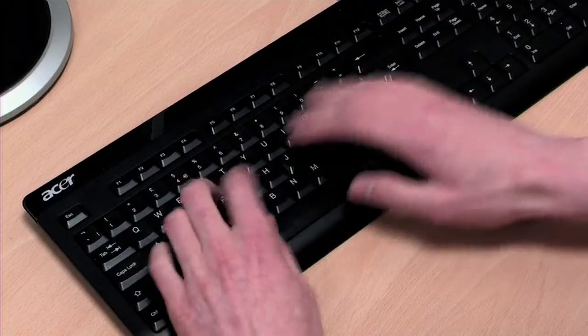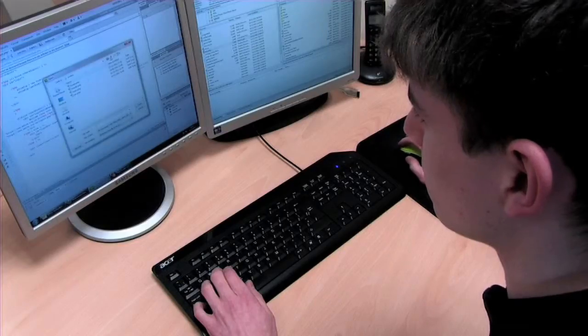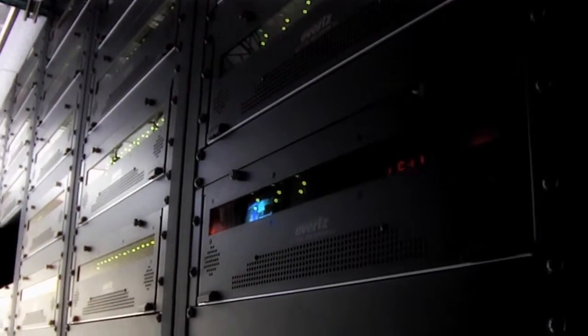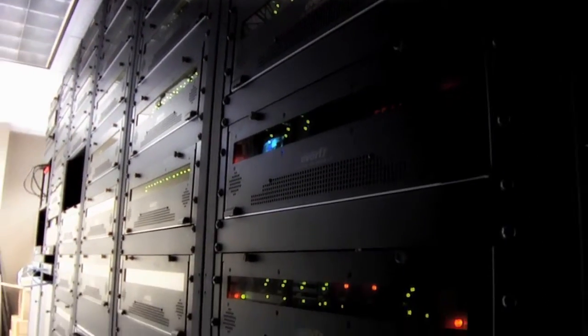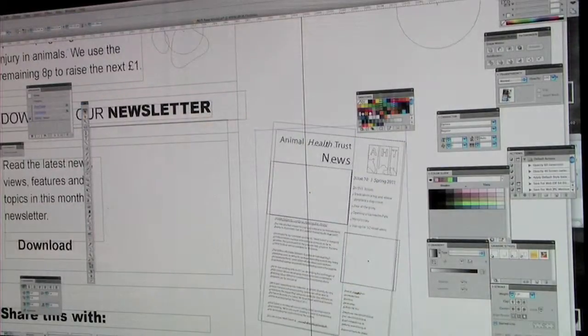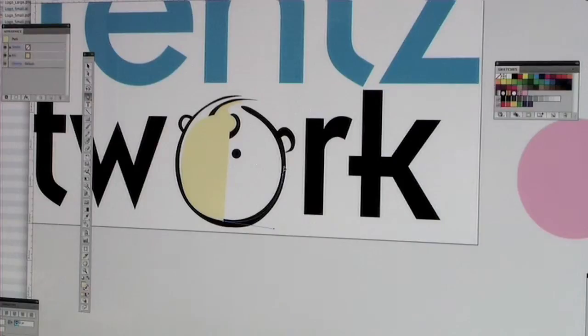Here are some of the services that can make it all work for you. High-tech servers with full backup and 24-hour support mean total reassurance. Powerful, effective design includes everything from logos and corporate branding through to brochure design and print.